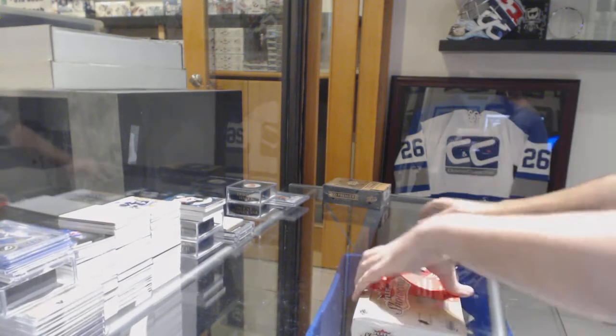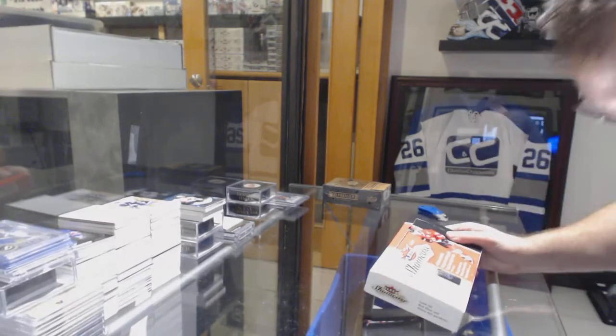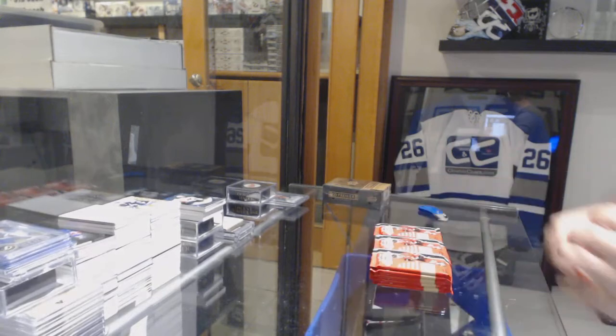Remember, we put very, very big singles in here, and we still have two boxes left — a Premier and a Showcase.